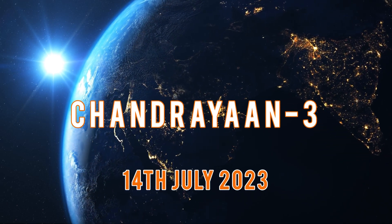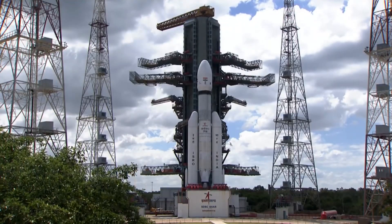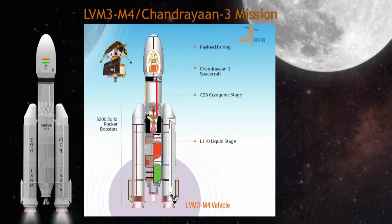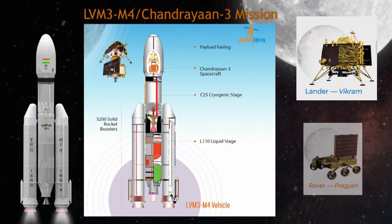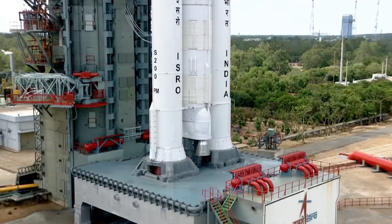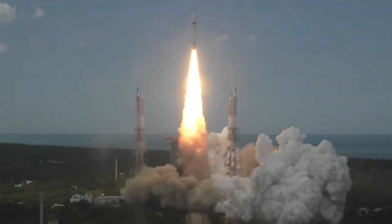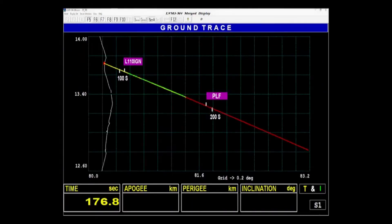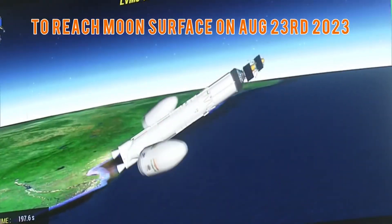Introducing Chandrayaan 3 — the latest lunar mission. Chandrayaan 3 consists of a lander named Vikram and a rover named Pragyaan, like its predecessor Chandrayaan 2. Unlike before, there is no orbiter on board; the propulsion module serves as a communication relay satellite. On July 14, 2023, at 2:35 PM IST, Chandrayaan 3 launched successfully, heading towards a 100 km lunar orbit. The lander and rover are set to touch down near the lunar south pole on August 23, 2023.